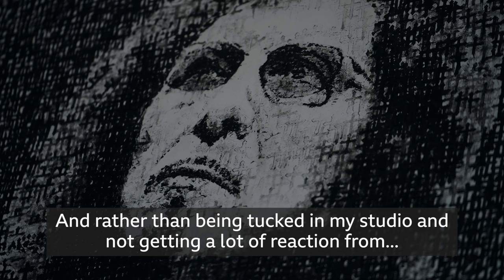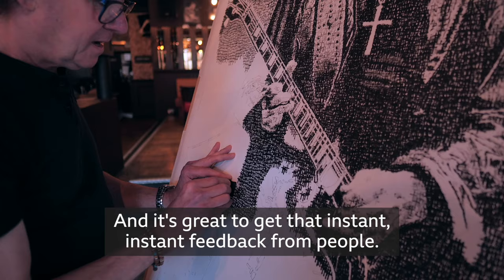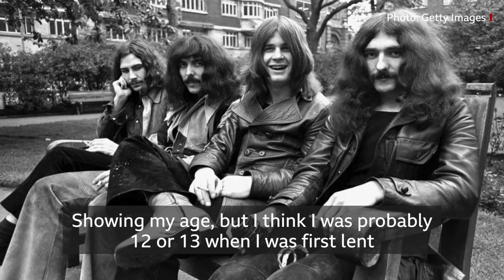Rather than being tucked in my studio and not getting a lot of reaction, here when there's punters in I've had a lot of positive feedback and it's great to get that instant feedback from people.